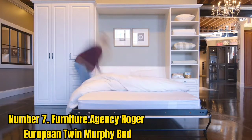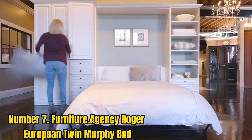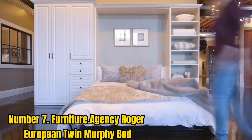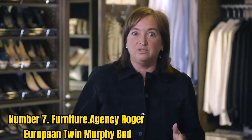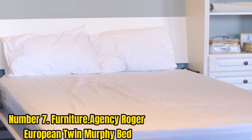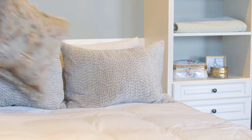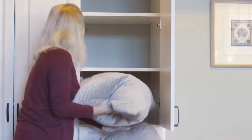Number 7: Furniture Agency Roger European Twin Murphy Bed. If you're hoping to save space in your child's room or just want an extra bed where their friends can sleep, the Furniture Agency Roger Twin Murphy Bed is the perfect solution. This bed has a horizontal orientation that's safer and easier for children to operate, and it even comes with a polyurethane foam mattress. It features a white and natural wood exterior, and you can purchase it with or without an additional shelving unit on top. The Murphy Bed has a mechanism to prevent accidental opening, but it is crafted predominantly from particle board, which isn't the most durable material.